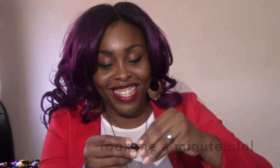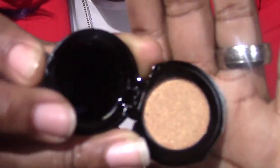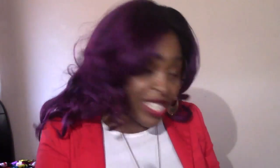Next I've got Nomad eyeshadow — the color is Desert Sands. They taped this thing down good, but I got it open. It's a pretty bronze-like color, a light bronze. I can see why it's called Desert Sands — that is really cute.